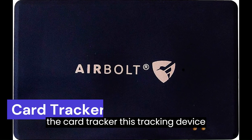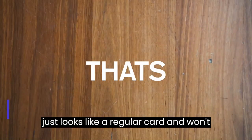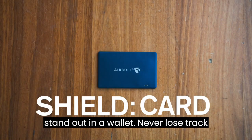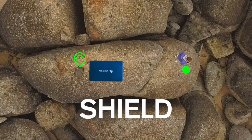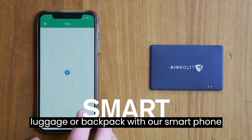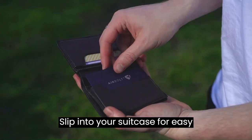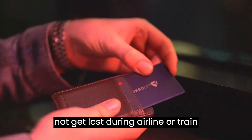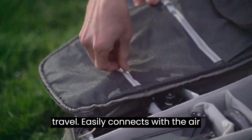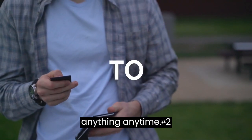Number 3: The Card Tracker. This tracking device looks just like a regular card and won't stand out in a wallet. Never lose track of your wallet, phone, purse, luggage, or backpack with this smartphone-controlled card-size Bluetooth locator. Slip it into your suitcase for easy tracking and to ensure your luggage doesn't get lost during airline or train travel. It easily connects with the AirBolt smartphone app so you can monitor anything, anytime.